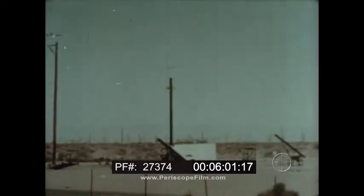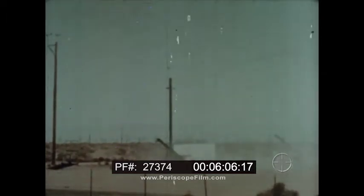Little John is a lightweight free rocket which can reach out beyond the range of medium artillery to increase the all-weather support capabilities of the ground commander.